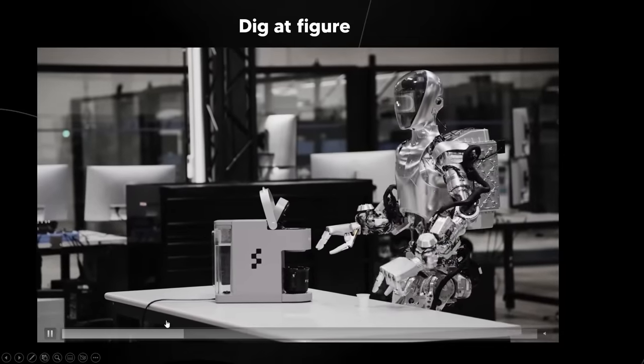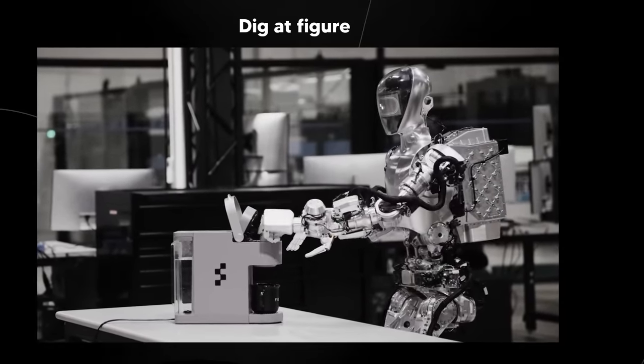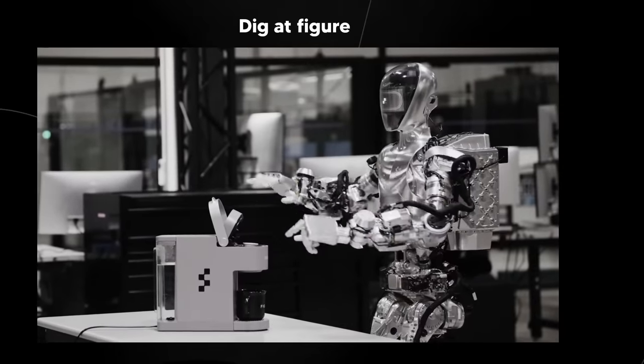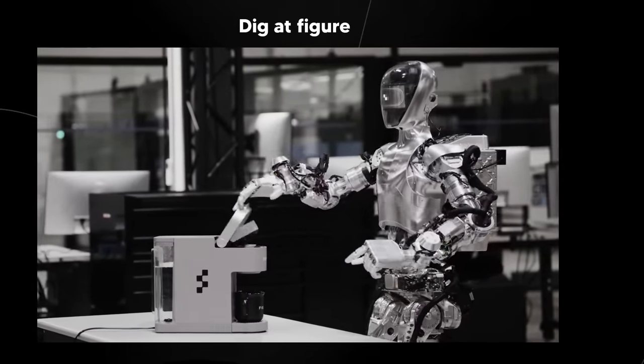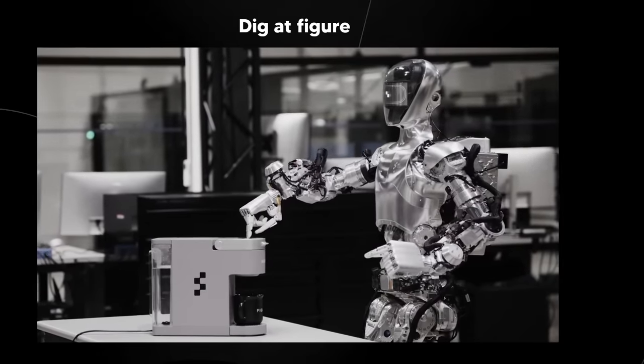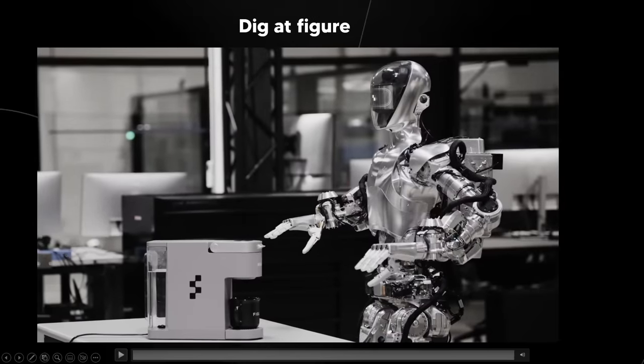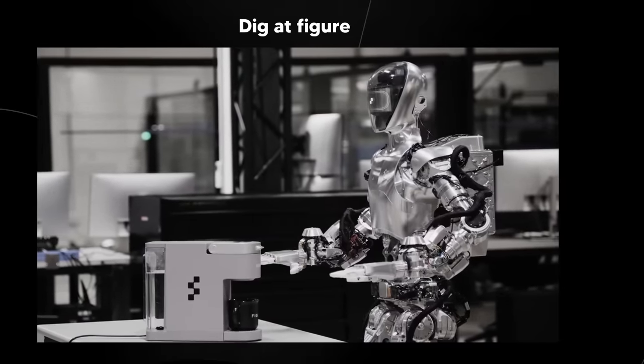One thing those other humanoid companies have going for them is that they've been in the game far less time, yet what they've achieved shows they're moving very rapidly. Boston Dynamics is far ahead, but it will be interesting to see how they co-evolve and how the competition plays out in the future.